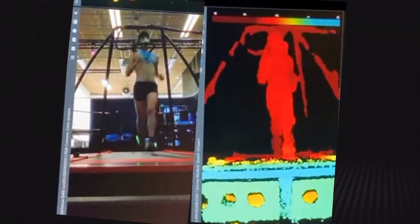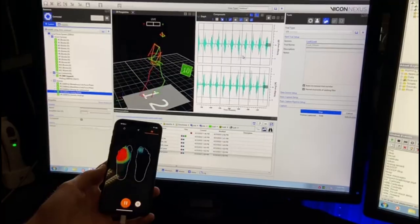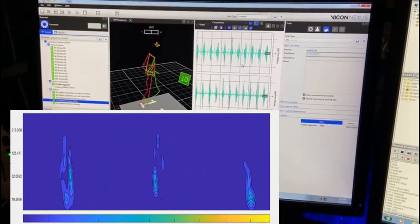In the future, we aim to further improve this method — for example, using depth information. Finally, we also measure muscle activation so we can better understand the way by which muscles cooperate to produce movement.